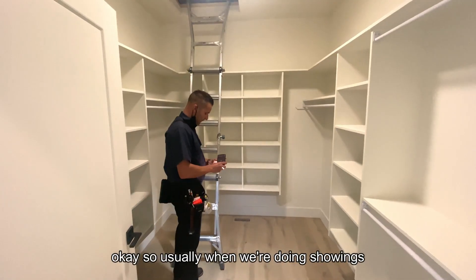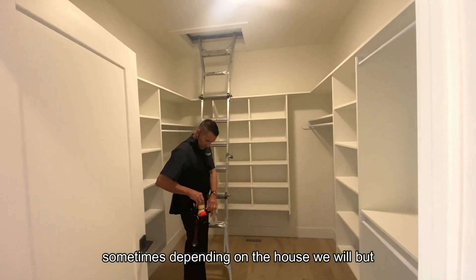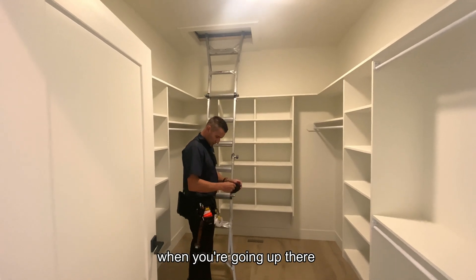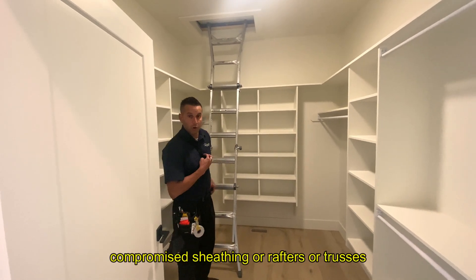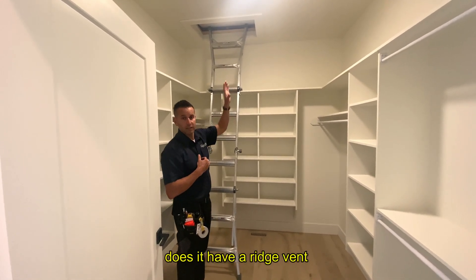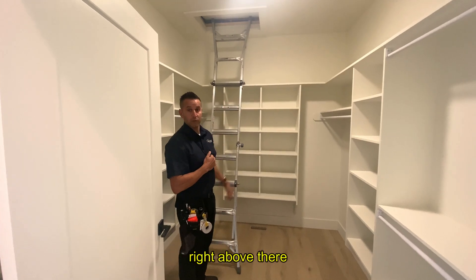Usually when we're doing showings with buyers, we're not necessarily going into the attic, but this is a pretty integral part of the home inspection. When going up there, the most important thing is that there's no compromised sheathing, rafters, or trusses, depending on what's up there. We also check for proper ventilation — does the house have gable vents, a ridge vent? Are the soffits being blocked by insulation? You want them held back by baffles. That's all stuff I'll check out when I'm up there.